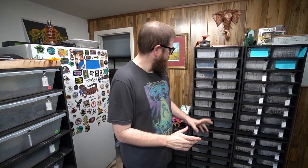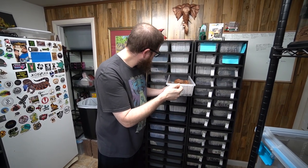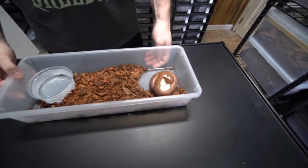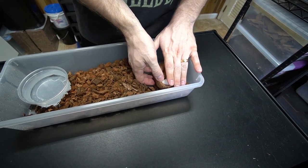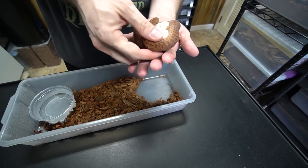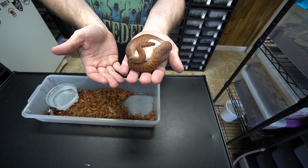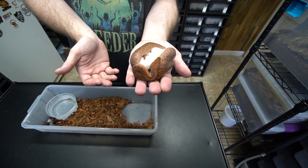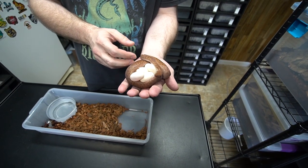All right guys, we're going to pull this clutch as Ben so eloquently told you. Here she is. Oh my goodness, first time mama. Look how many eggs there are. And you can see how tiny she is. I mean, when's the last time you picked up a python off a clutch of eggs in the palm of your hand? It's ridiculous. She's a good mom taking care of her eggs. Look at all those guys.